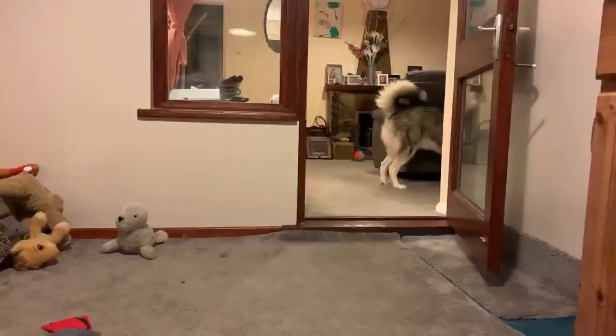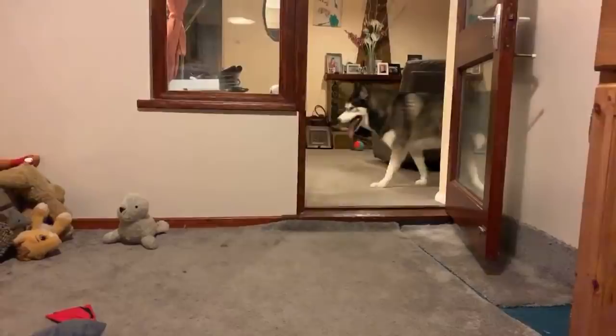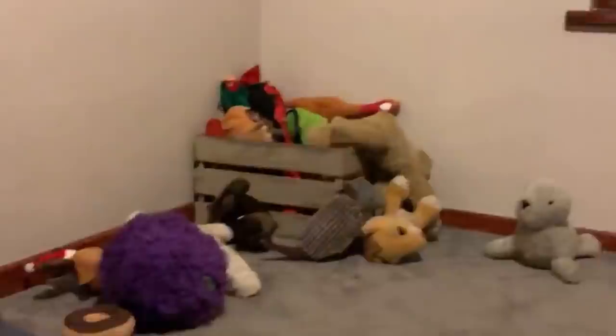A toy box would be great for him — I'm going to try and get one next month. I've looked at ones with lids but I'd constantly be having to lift the lid for him. I want something he can actually get into.